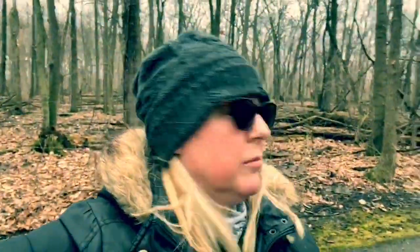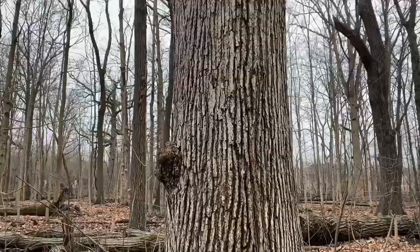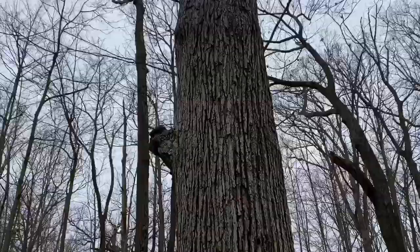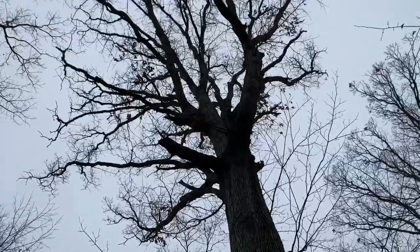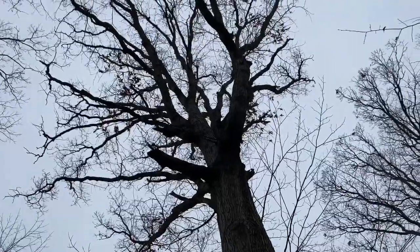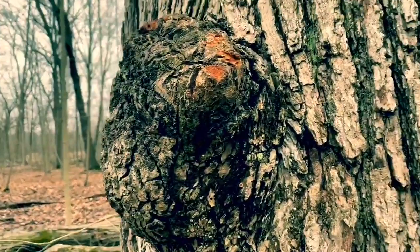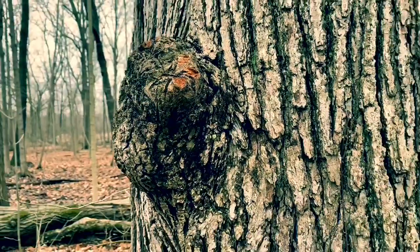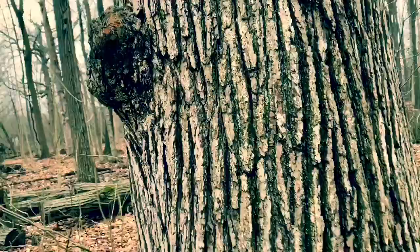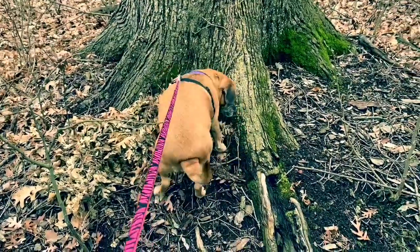This is actually what we call a hardwood forest because all of the trees are hardwood. This is a beautiful oak tree — it's magnificent, look how tall. It's gotta be at least a hundred years old. These are burls on the side, usually started by insect infestation — a lot of moss, larva, eggs — and then it kind of just corrects itself and grows over.